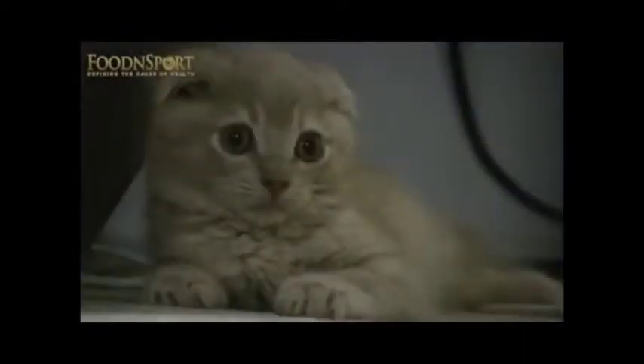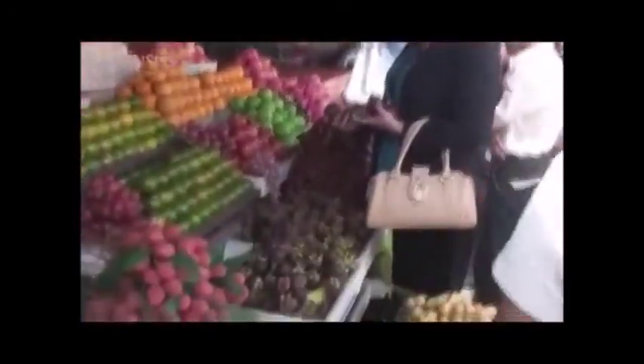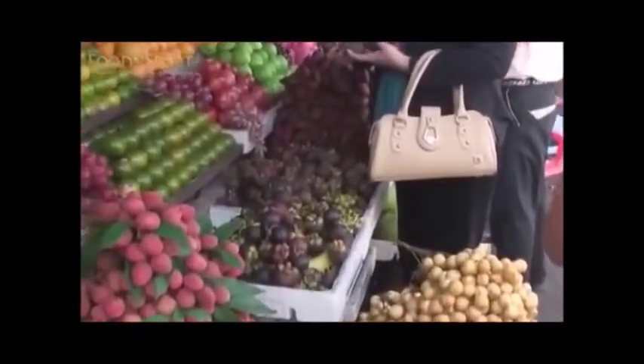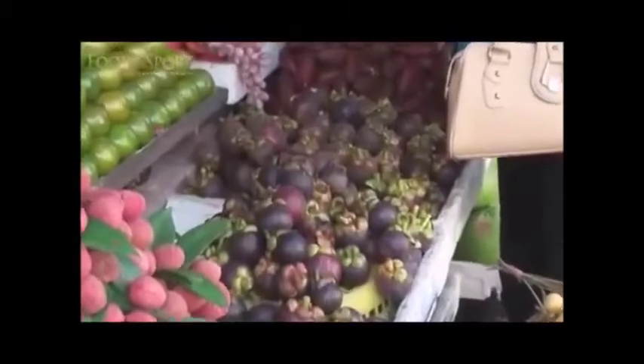So if you look at your pet cat and aren't too enticed, it's alright — you were never designed to eat them in the first place. Feel free to go down to your local produce market, enjoy the sights and smells, and pick yourself some whole, fresh, ripe, raw, delicious fruits and vegetables.